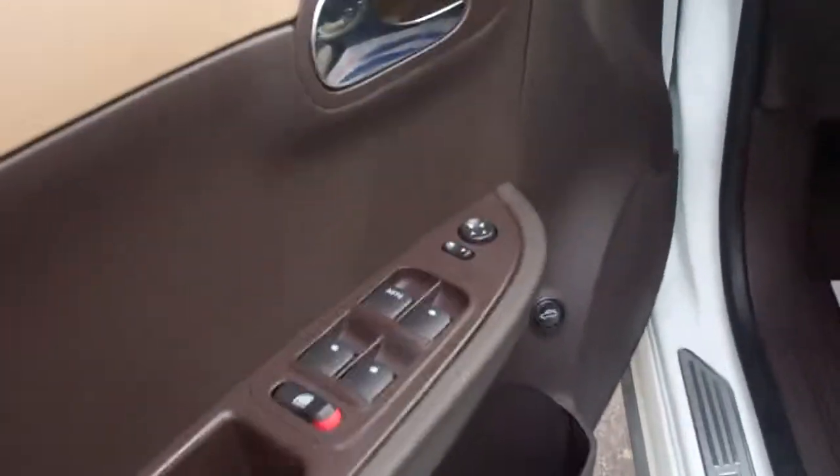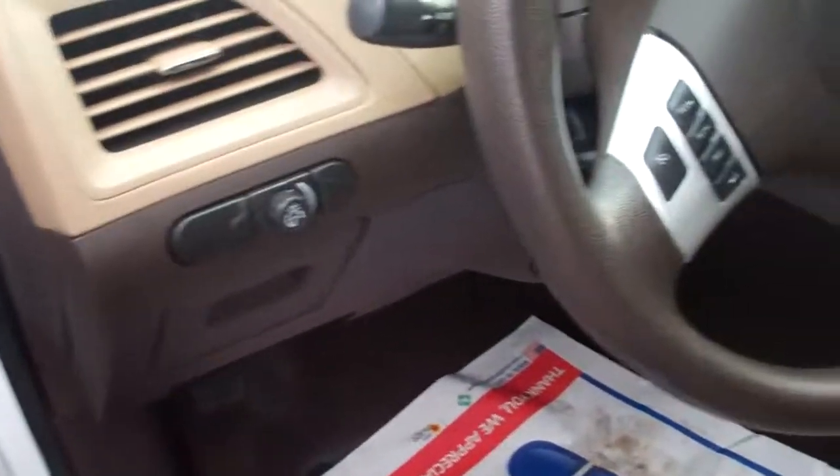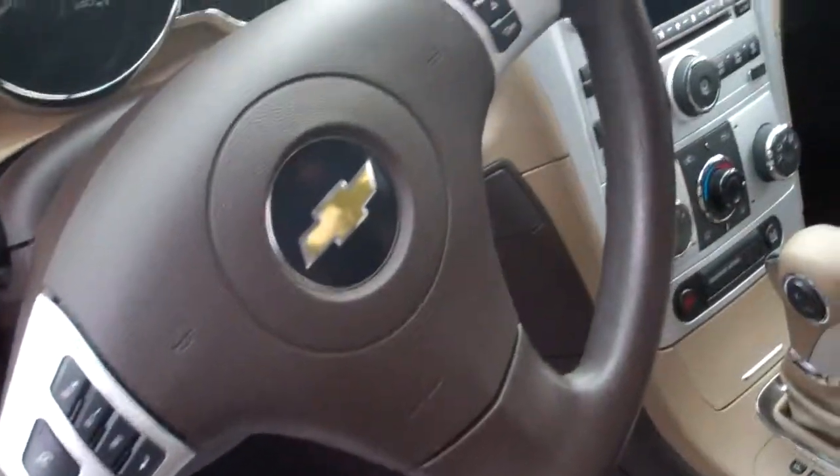The interior is awesome. Look at that — power windows, locks, mirrors, cruise control, CD player, air conditioning. Love the interior look. Beautiful, beautiful car.